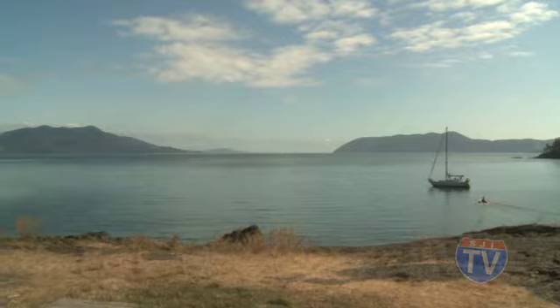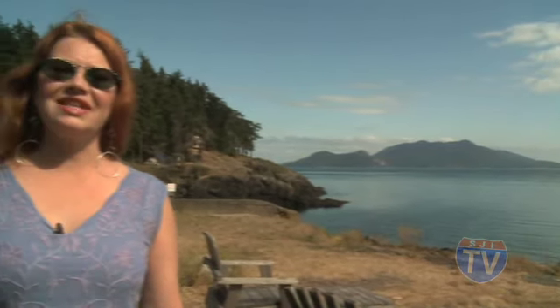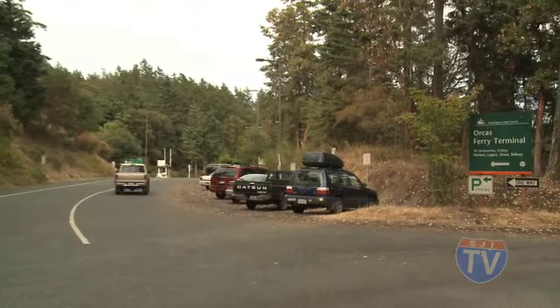Doe Bay is also the end of the scenic byway. As the largest of the San Juans, there's a lot to see on Orcas Island — you could easily spend a couple of leisurely days exploring. When you're ready to head back to the mainland, make your way back to Orcas Village and get in line at the ferry terminal.